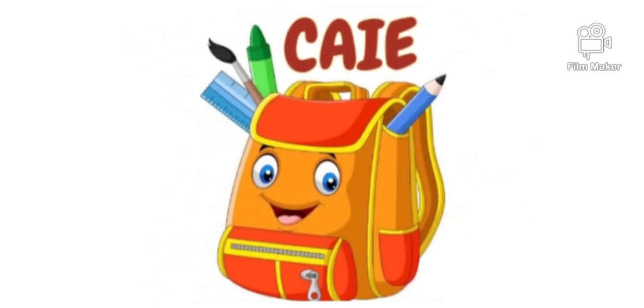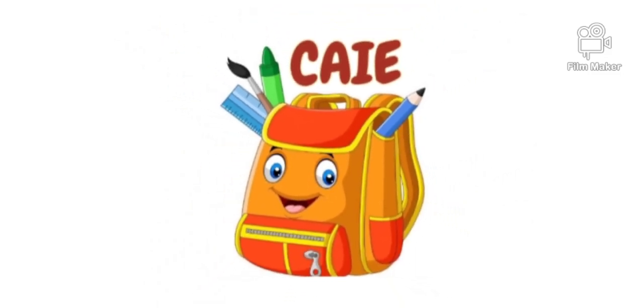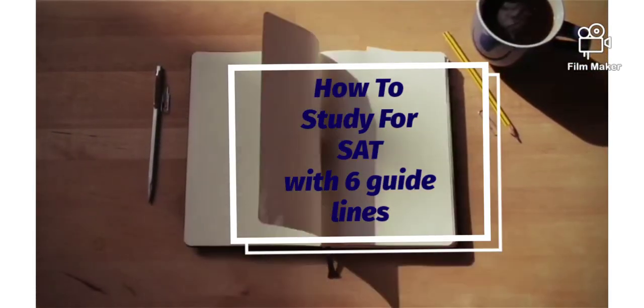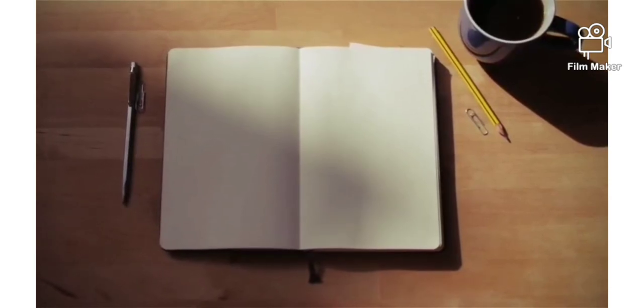Hi and welcome back to another video of CAIE Backpack. Before we begin this video, make sure you subscribe to our channel and hit the bell icon to get notified in future. Today's topic for the video is how to study for your SAT with 6 guidelines. So let's begin the video.